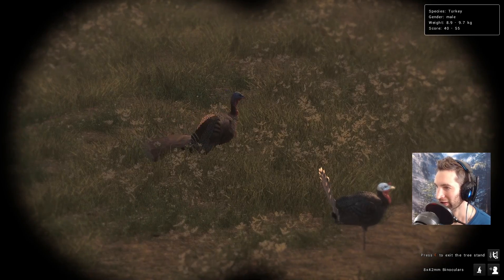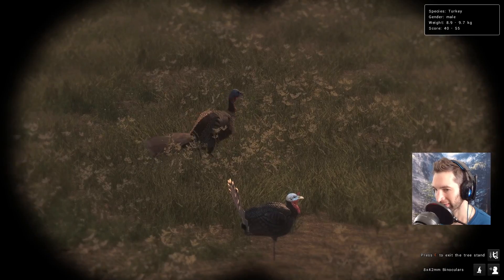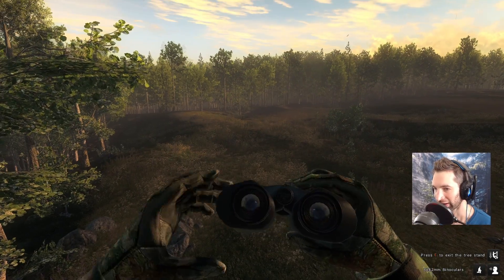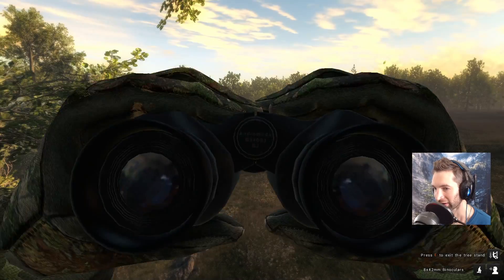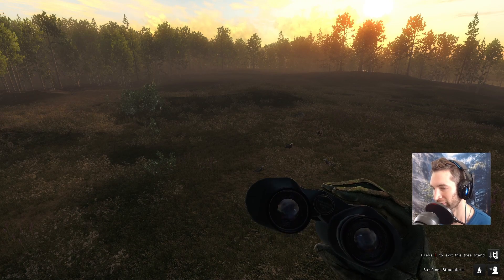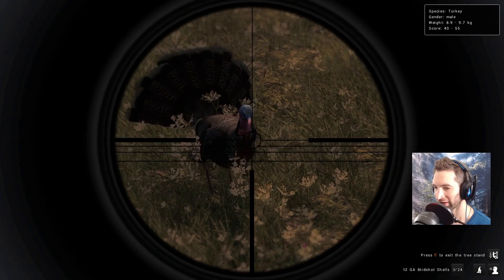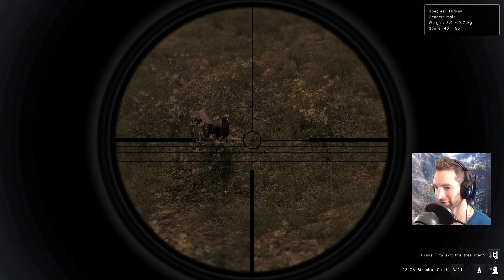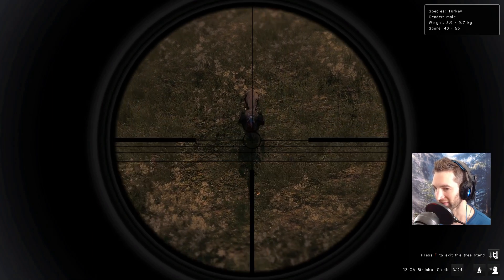It's a decent size one, 40 to 55 on the score estimate. He's right on our decoys but we have yet another gobbler calling over there. I'm thinking maybe we should wait and let both of them come into the decoys, because if we took a shot now they'd probably both spook. Well, this gobbler is way too close and he's about to walk right underneath us so we're gonna have to take down this one first.